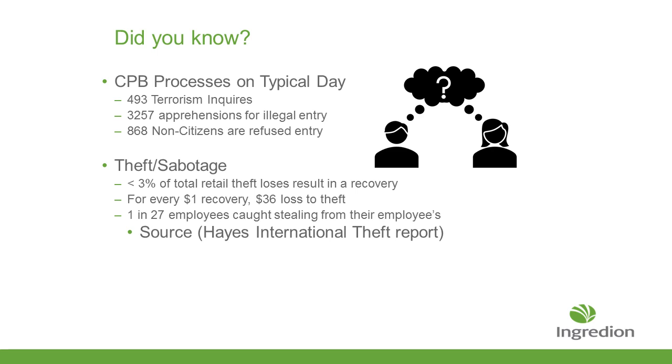Here's some general information on a typical day: 493 terrorism inquiries, 3,257 apprehensions for illegal entry, and over 968 citizens are refused entry. One thing that people don't realize is the huge amount of theft that goes on at the ports. As you can see, 1 in 27 employees are caught stealing from their employers.